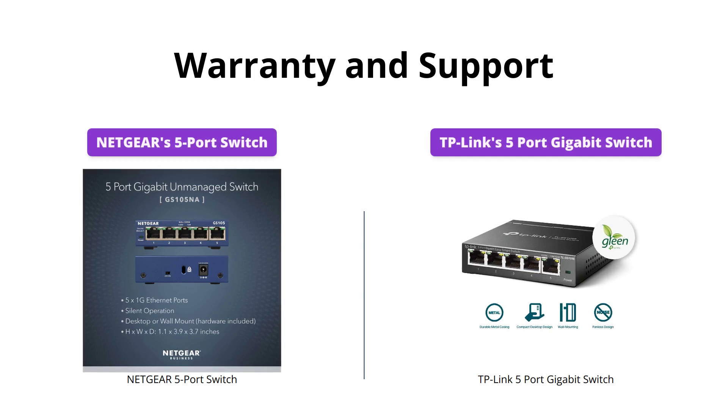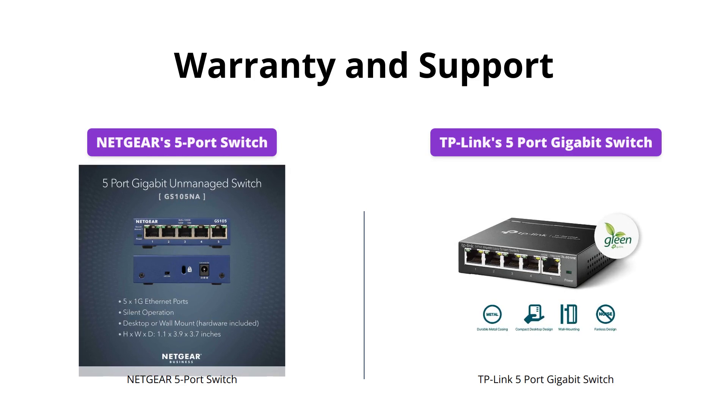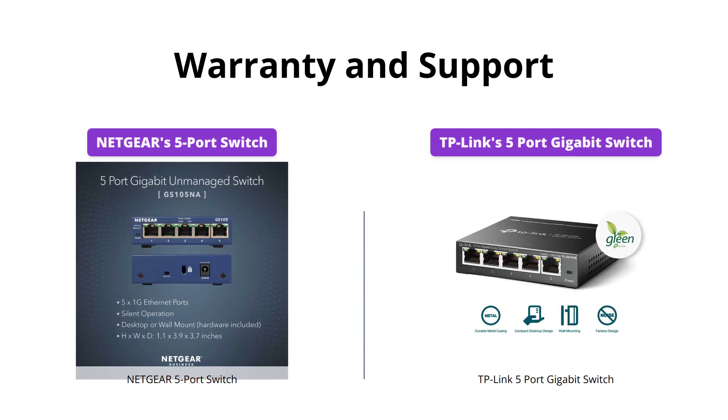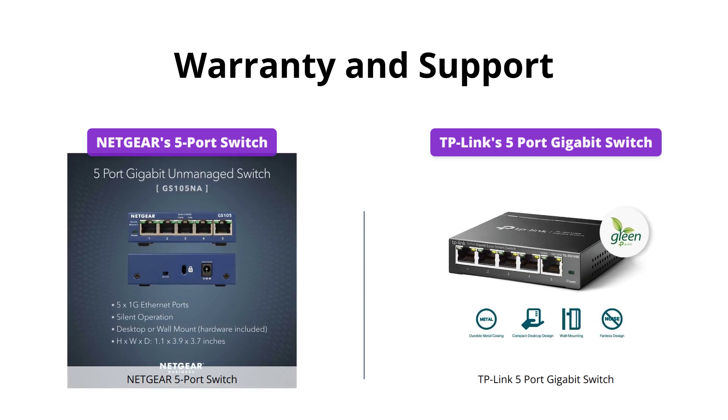Netgear offers a lifetime limited hardware warranty, next business day replacement, and 24/7 chat with a Netgear expert. TP-Link's Switch has a limited lifetime warranty, but also offers 24/7 tech support.